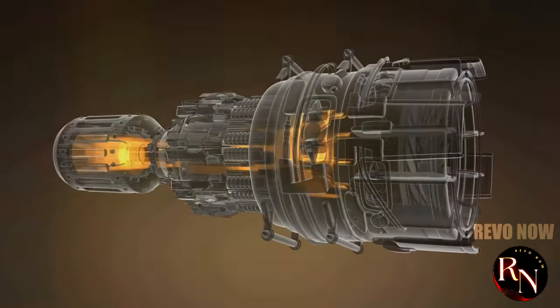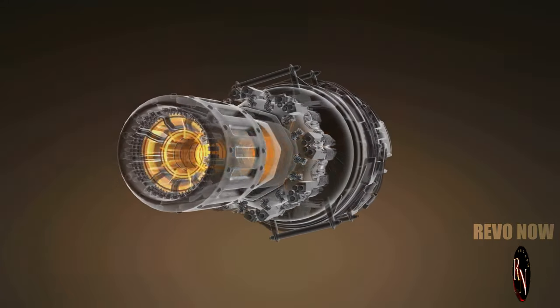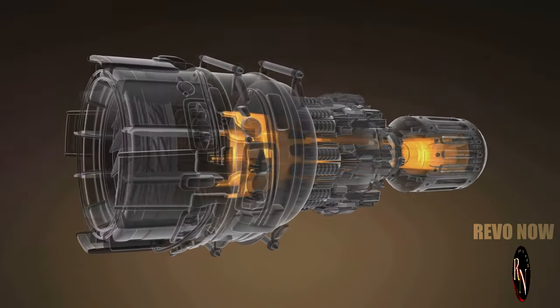It's packing some serious heat under the hood. Equipped with state-of-the-art weaponry and advanced avionics, the J-20 is ready for any challenge. We're talking about the WS-10 engines — the beating heart of this airborne predator. These engines provide the thrust and power needed to achieve incredible speeds and agility.